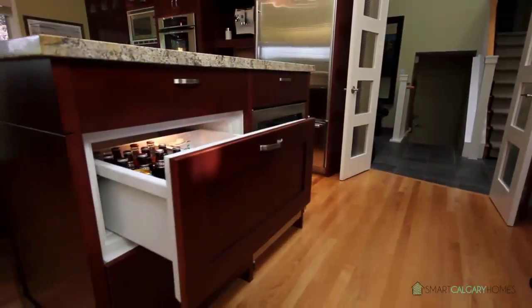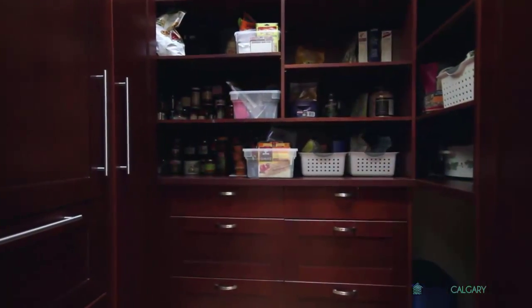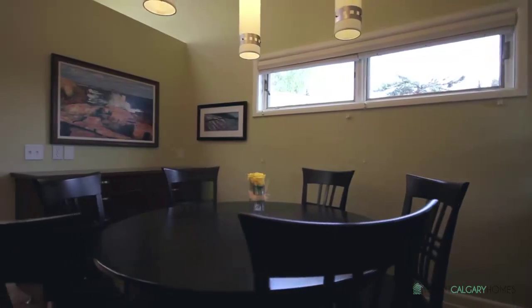Professionally designed cabinetry offering plenty of storage space, and a generously sized pantry for everyday needs. Preparing and sharing meals together can truly be done in style.